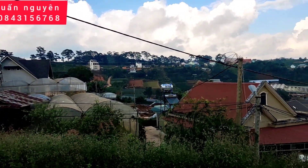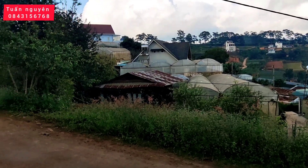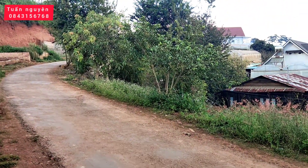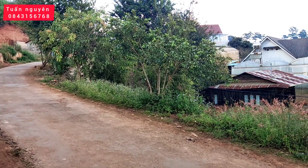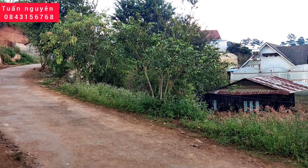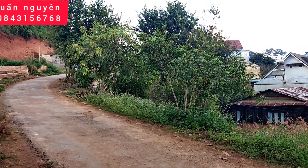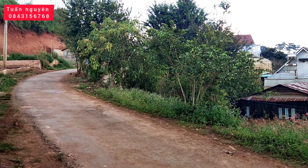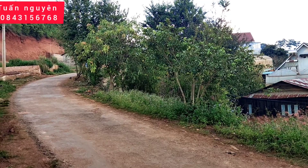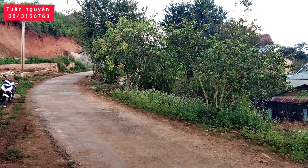Lô đất với tổng diện tích là 219,46 m2. Từ vị trí này đi lên tới chợ trung tâm thành phố Đà Lạt thì khoảng 13 km. Cách đường quốc lộ 20 kết nối giữa thành phố Đà Lạt và thành phố Phan Rang, Ninh Thuận khoảng 550 mét. Và cách trung tâm xã Xuân Thọ khoảng 1 km.